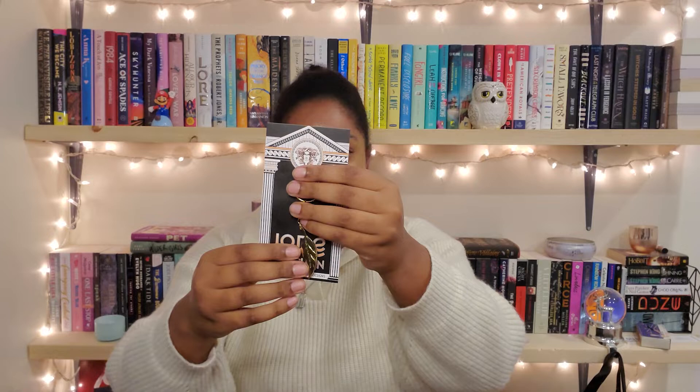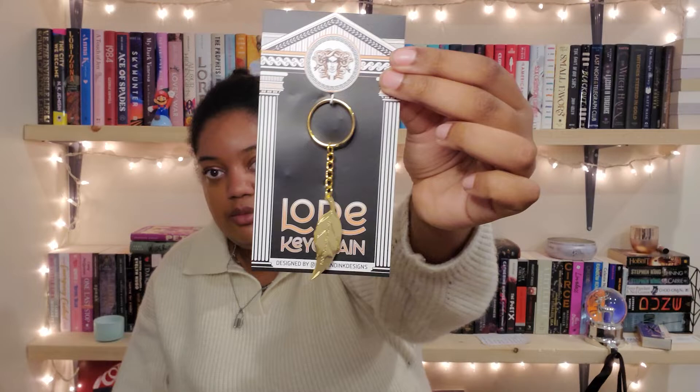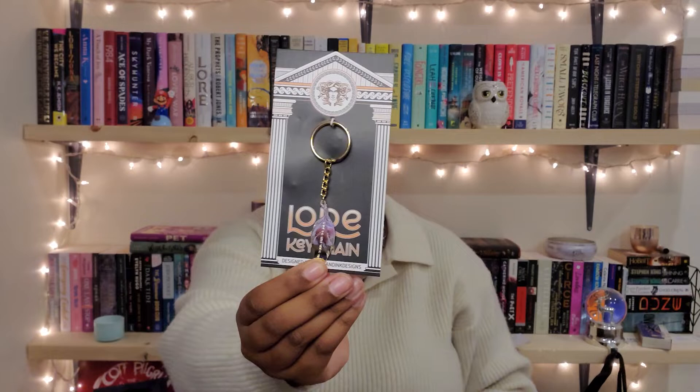I'm excited because that's another book I own. It is from Lore, which is also right up here and which I haven't read yet. It is a keychain and it looks like a feather, which I'm assuming means something. It says 'bind your fate to mine.' It has a gold moment. So once I read Lore, whenever that is, I will definitely have that keychain on a key or something.